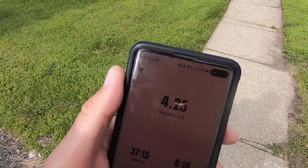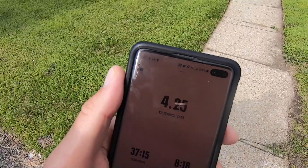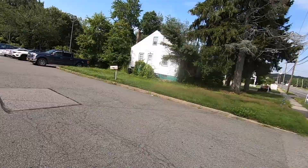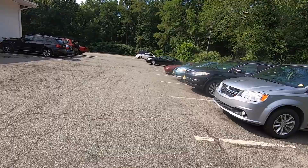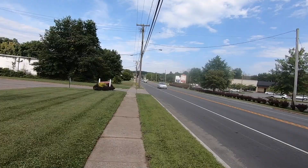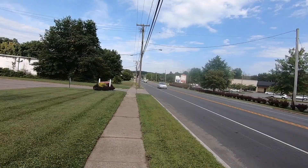We're back at Mavis — that was a 4.25-mile loop, took me 37 minutes. The car is definitely inside. Looks like the tires are on. I'm going to pick up the speed a little bit and run until this guy calls me or until I see the car outside, at which point we'll finish up this video.